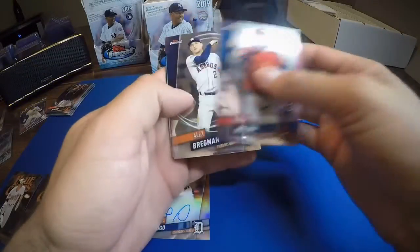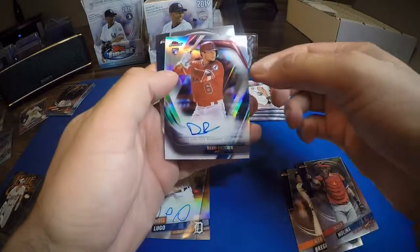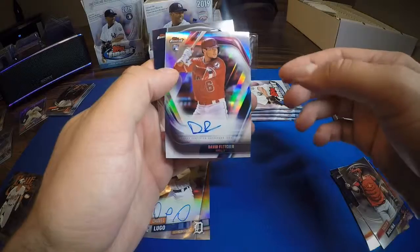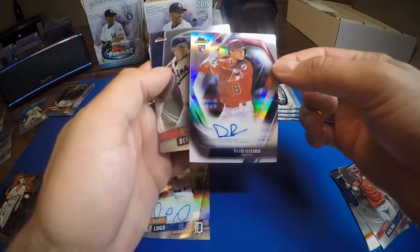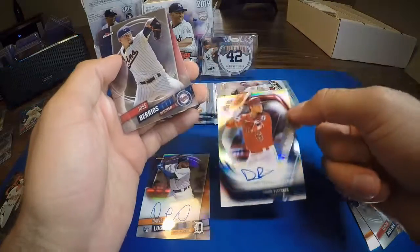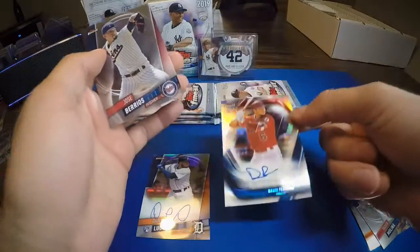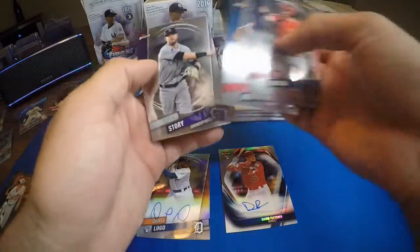Yadier Molina, Alex Bregman, and our rookie card David Fletcher — wow, we had his green variation numbered to 99 in one of the boxes earlier, I think maybe box four or five. But this is our first autograph, kind of just a refractor version of it, so that's cool. And for our second auto: Jose Berrios and Trevor Story.